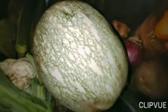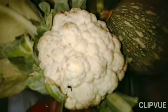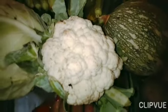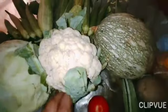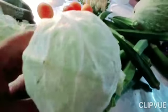It is pumpkin. And it is cauliflower. It is cabbage. It is green in color.